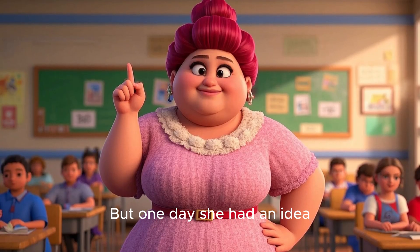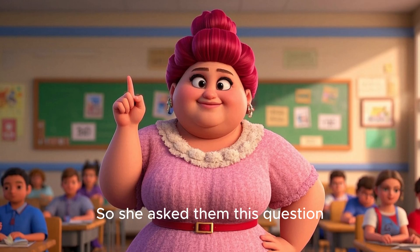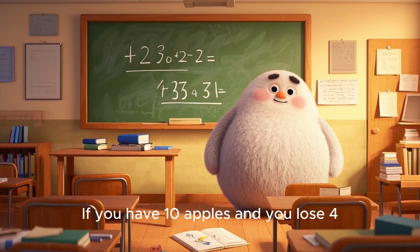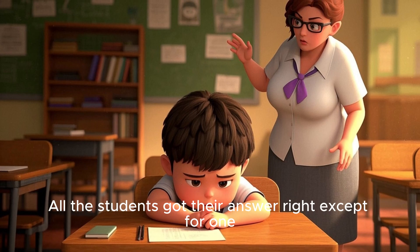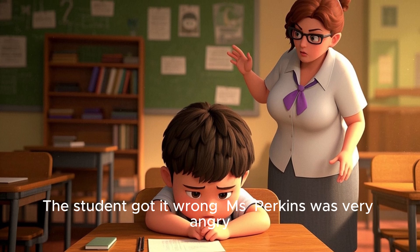But one day, she had an idea. She wanted to see who was paying attention, so she asked them this question: If you have ten apples and you lose four, how many do you have left? All the students got their answer right except for one. That student got it wrong.